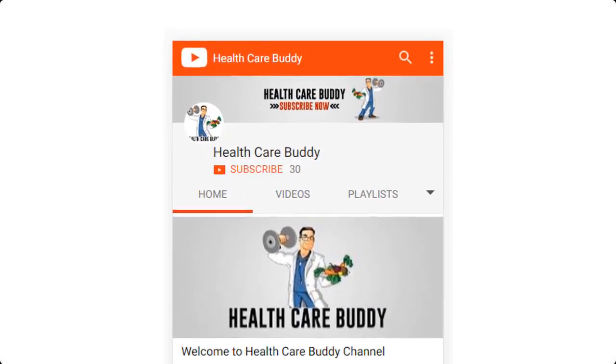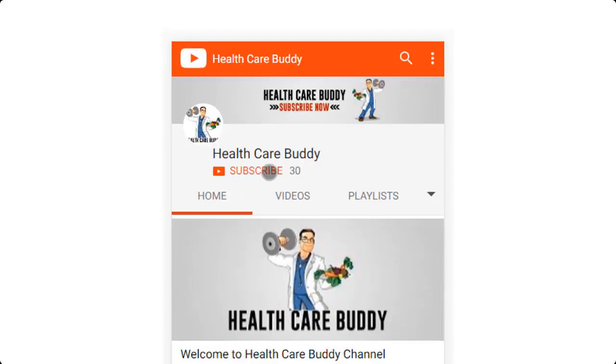Before you view our video, please take a moment to subscribe to our YouTube channel by clicking on the subscribe button.